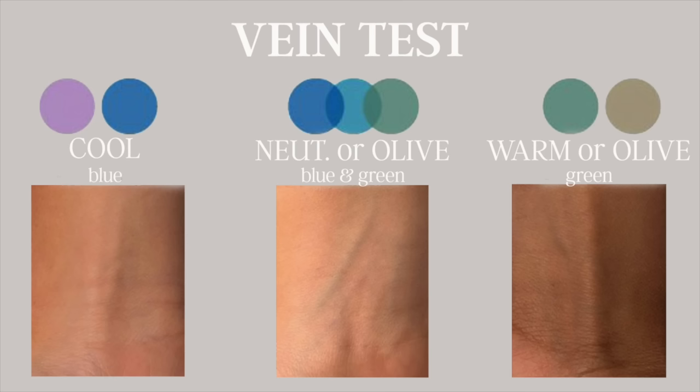There are three main ways to determine your skin's undertone. The first is the vein test. Just flip your arm over and look at your veins. If your veins appear blue, then you're cool toned. If your veins appear green, then you're warm toned or potentially olive. And if they are a little bit of both, then you're neutral or potentially olive.